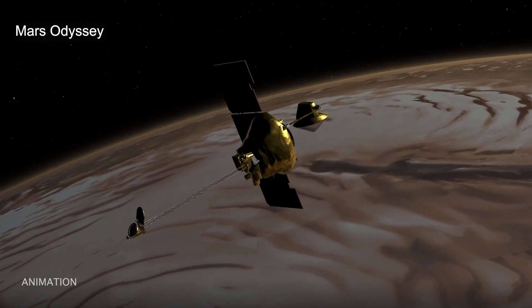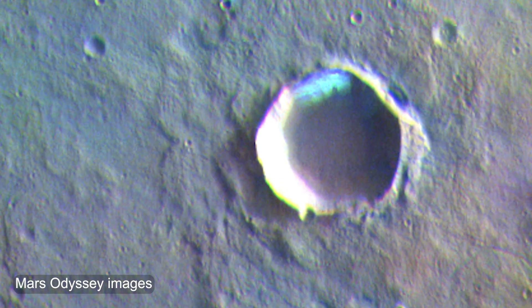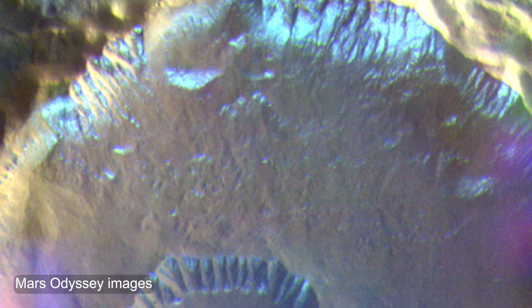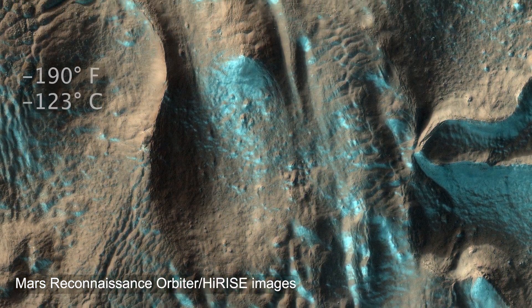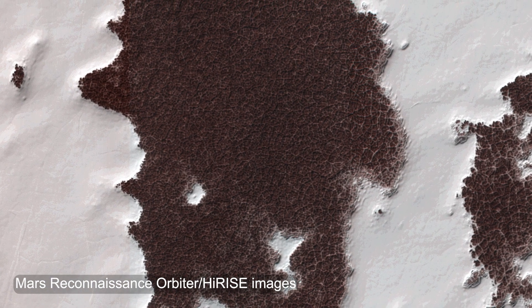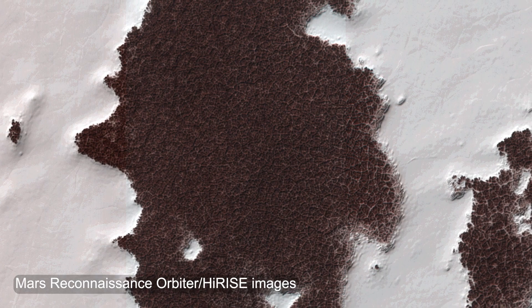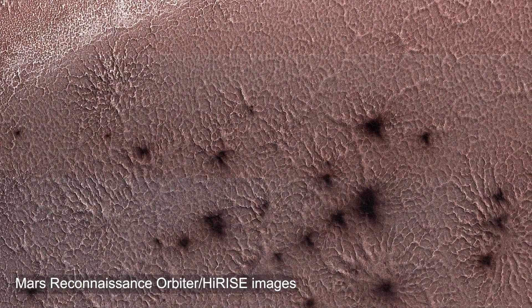We also know from Mars Odyssey that we have two kinds of frost. We can observe water frost in many other locations than what Viking observed, but also CO2 frost, something that we don't have on Earth. It is extremely cold where you'll find CO2 ice, something like minus 190 degrees Fahrenheit. The CO2 ice does not melt. Instead, it goes back from solid to gas directly in the atmosphere. That leads to the formation of really unique surface features.